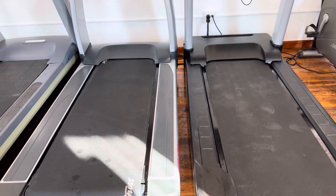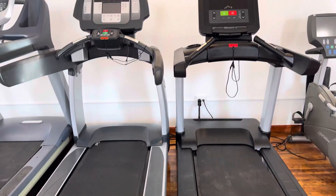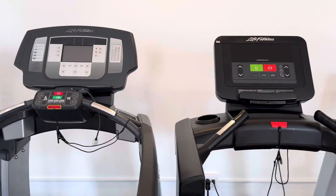These treadmills both have a similar step height of about 10 inches, both have a 400 pound max user weight, and both have the 15% incline.